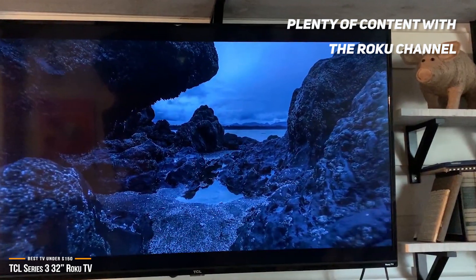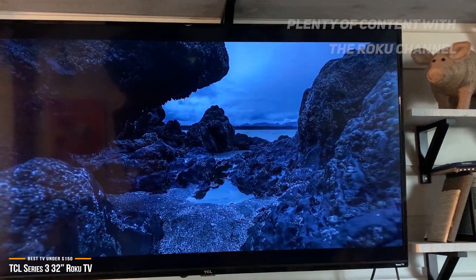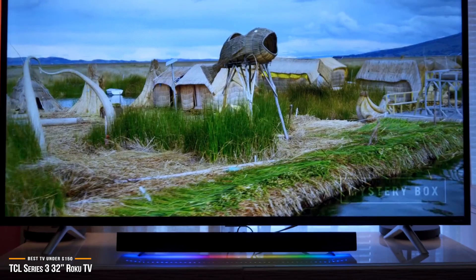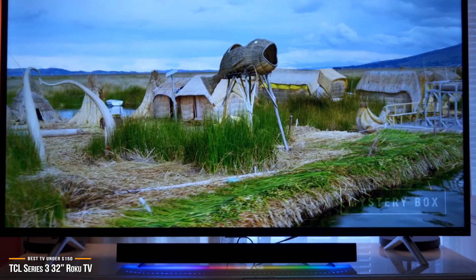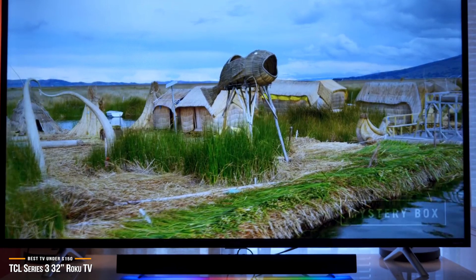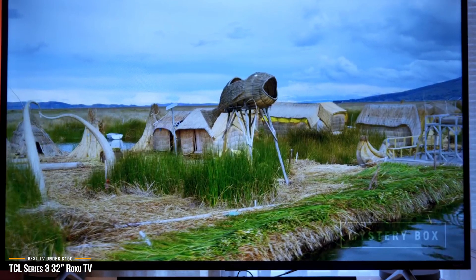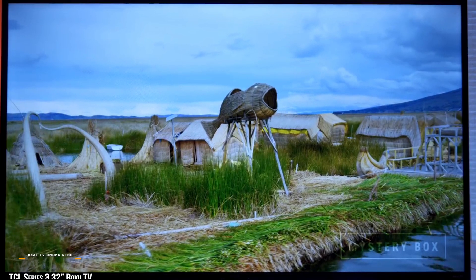The TCL 3-series 32-inch Roku TV is a solid 32-inch option for anyone looking to nab a smart, full HD TV on a tight budget. If you are willing to compromise a bit and looking for a small, cheap streaming TV or gaming monitor, this 32-inch TV is an excellent place to start.